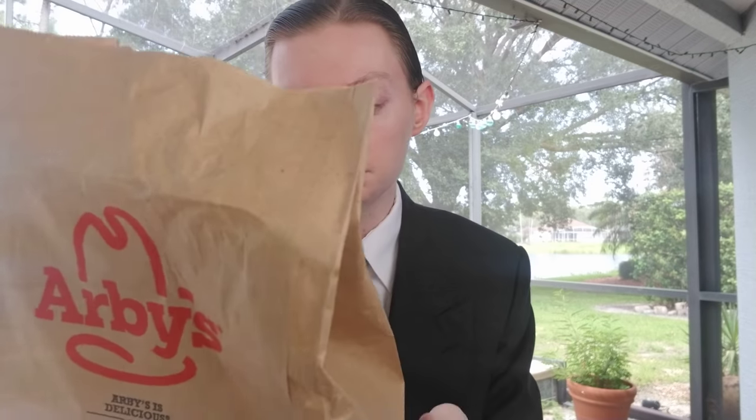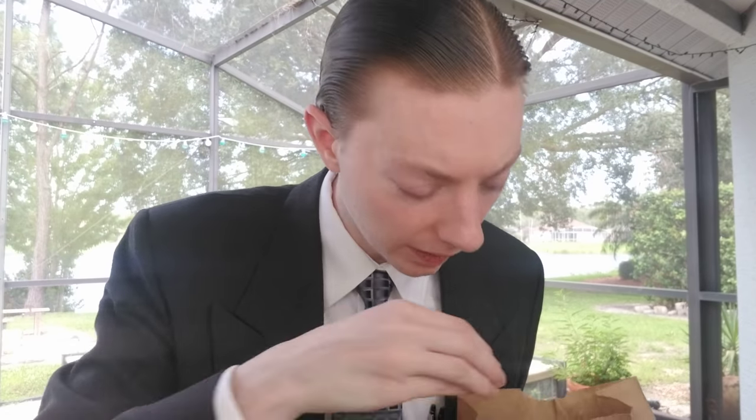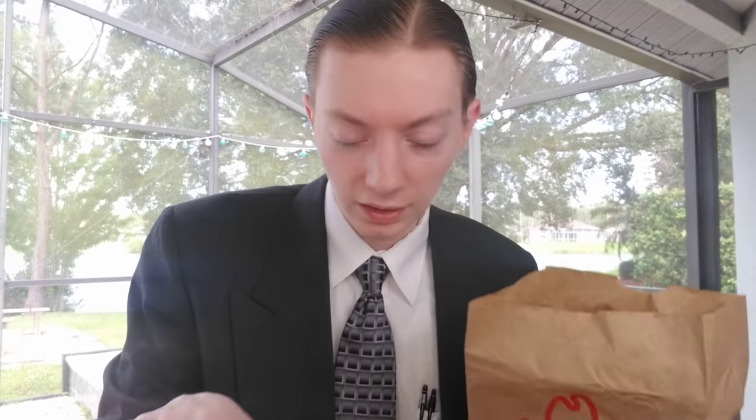I decided to celebrate National Chicken Wing Day by getting the new beer battered fish sandwich from Arby's. Arby's — they have all the meats — they're releasing a new sandwich and I wanted to try it. You can see there's the bag with the Arby's logo, their standard meat craft, your giant Arby's hat. Yeah, the beer battered fish sandwich.